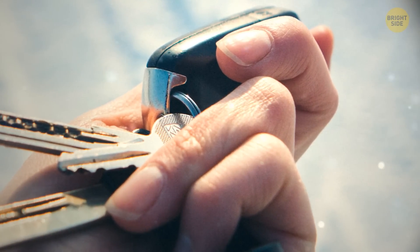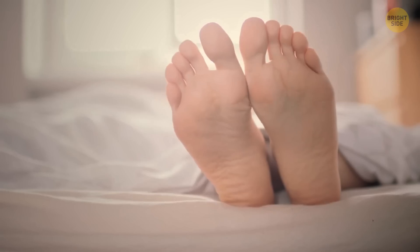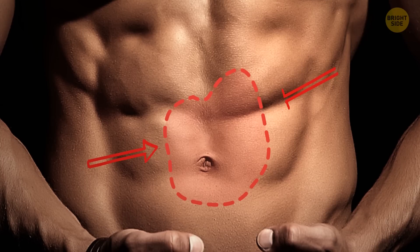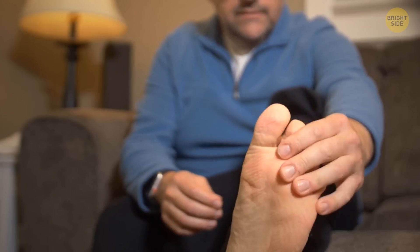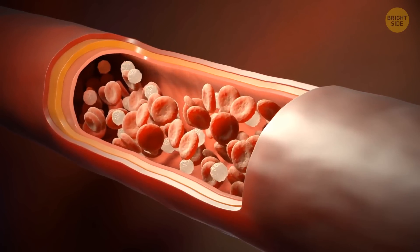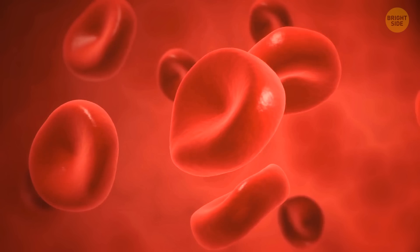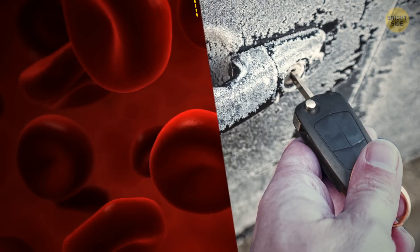Why do your fingernails turn blue when you get cold? Your fingers are rather far from the rest of your body, much like your toes or the tip of your nose. Tissue in the middle of your body gets circulation from all sides, but the ends of your fingers have just one option — blood can only flow from the hand down the fingers. When it's cold, capillaries in your fingers narrow, preventing blood from flowing freely. When circulation slows, your fingertips don't get enough oxygen-rich blood. The less oxygen your blood contains, the darker it becomes — actually dark red, but we perceive it as blue.